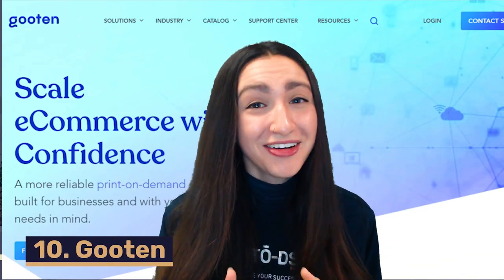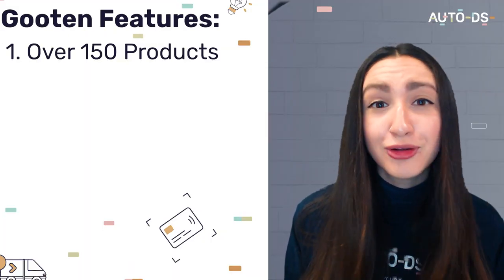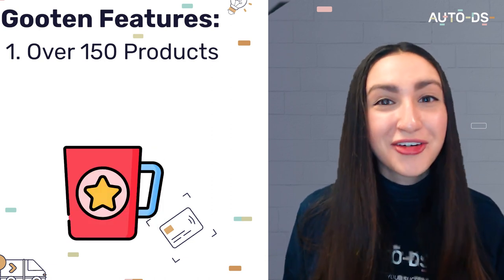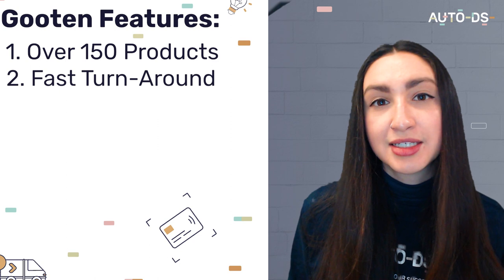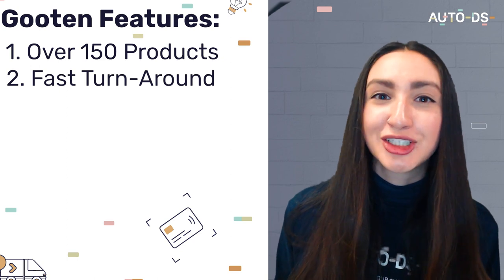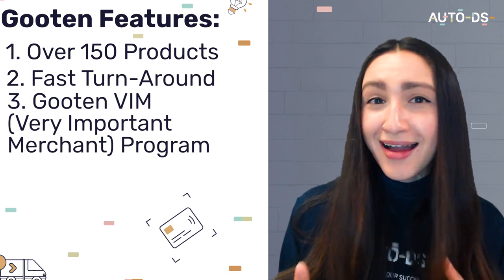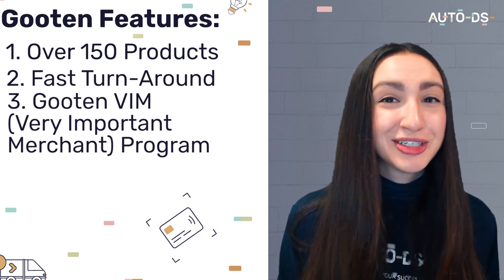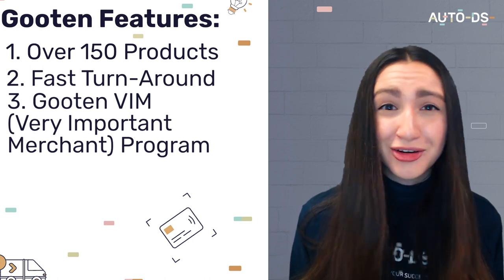Next in line we have Guten, and here are some of their notable features. Guten offers over 150 products spanning several categories including fashion, baby, wall art, pets, and home. They also offer a fast turnaround time of one to six business days. The average shipping time for the US is around four days, while it takes slightly longer for international customers. Another eye-catching trait is the Guten VIM — Very Important Merchants — program, which offers actionable and priceless advice and resources that can take your POD business to a whole other level.